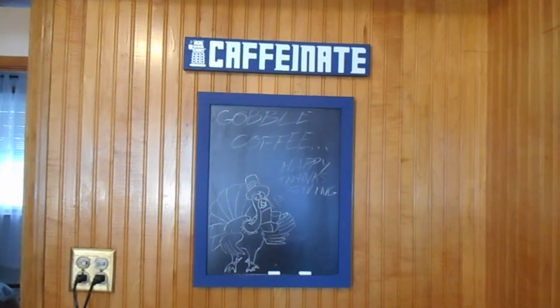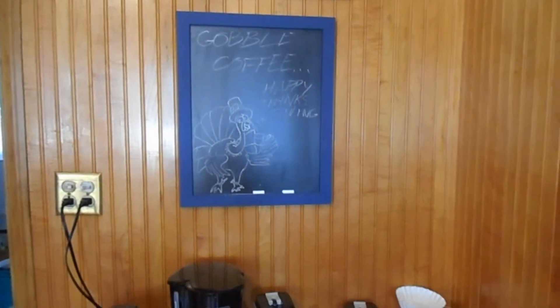Hey guys, welcome back to my channel. Today I'll be showing you how I did my coffee bar for the fall, which is also Doctor Who themed.